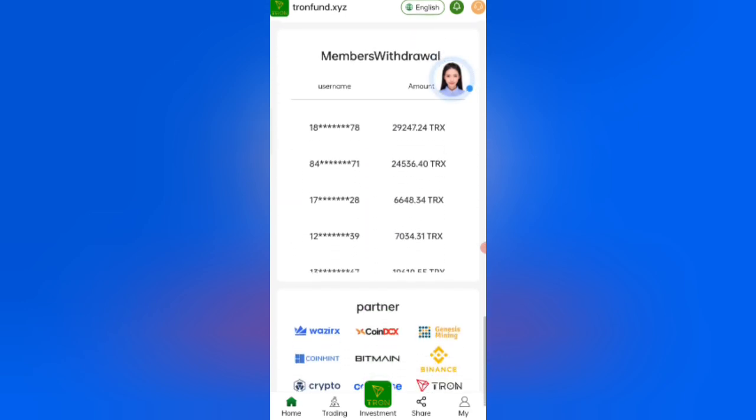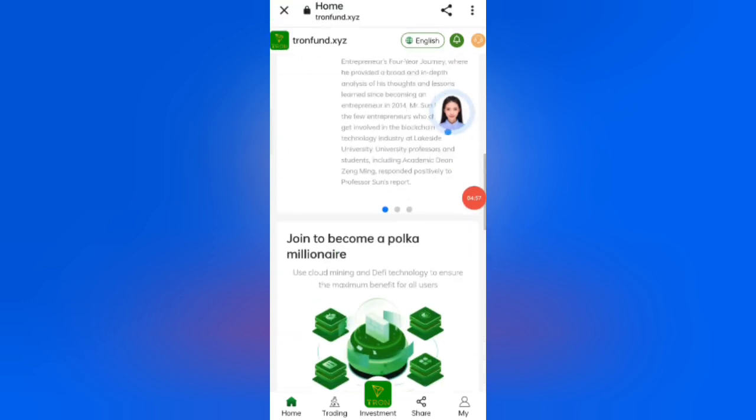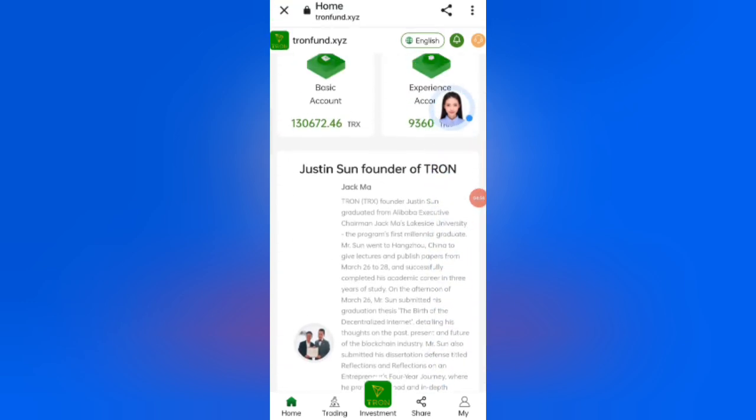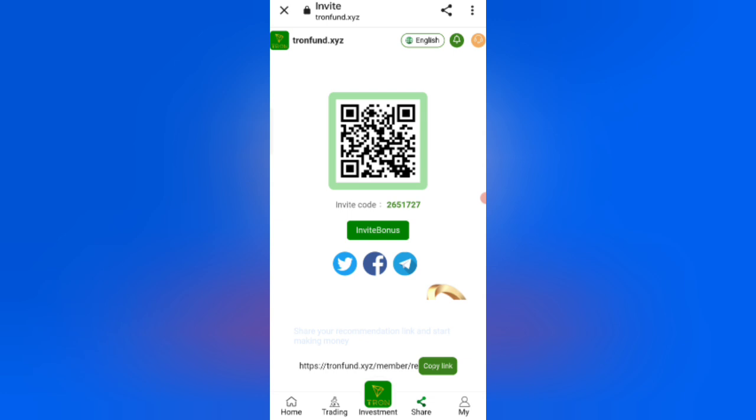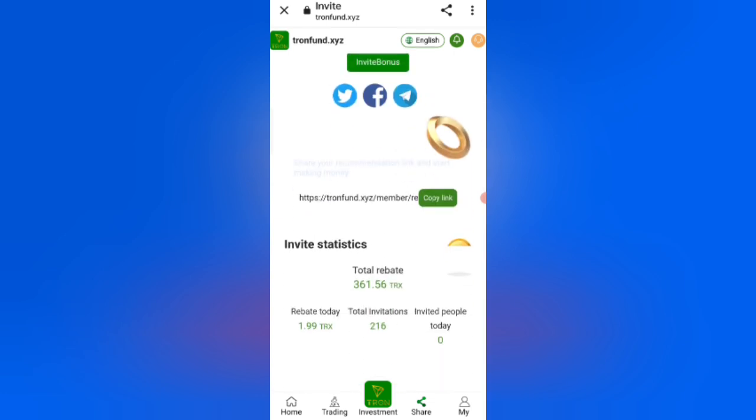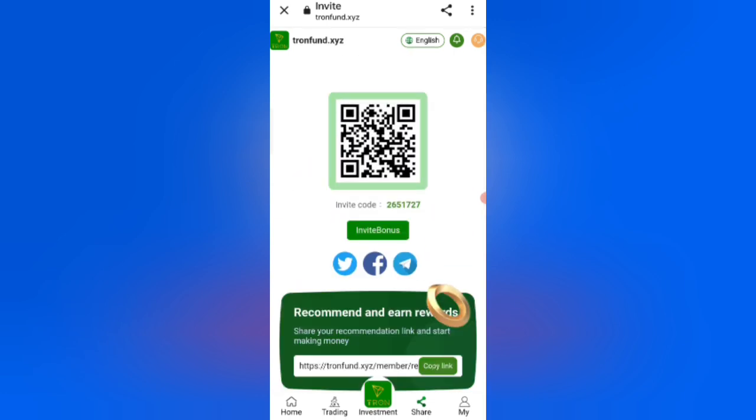You can see live withdrawals and live partners. Click on the Share option. If you share your link with friends, you will get commission: 10% commission for level 1 referrals and 5% commission for level 2 referrals. Join this website and start earning.